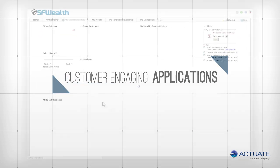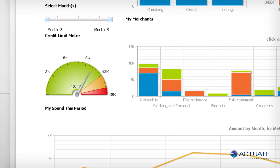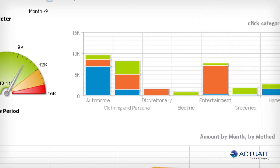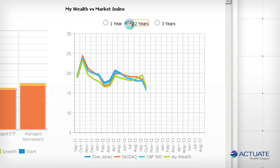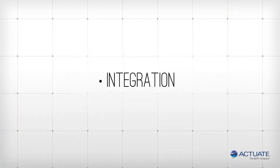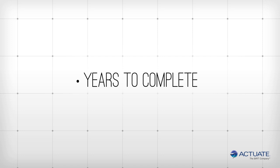The challenge in creating customer-facing applications such as this online financial management site is consolidating and summarizing vast amounts of client information from multiple systems, and presenting it securely in an easy-to-understand manner to millions of online consumers. Many organizations would attempt to tackle these issues of scale, personalization, integration, interactivity, and ease of use with a large custom IT development project that would take years to complete, because traditional BI and analytic products are typically overwhelmed by such demanding requirements.